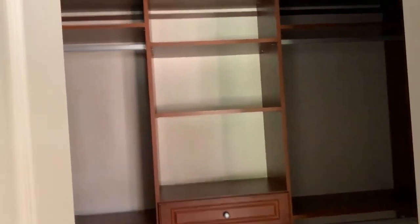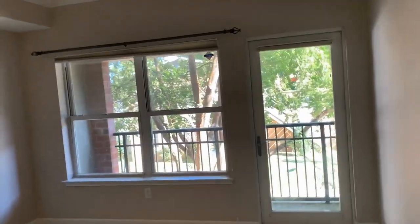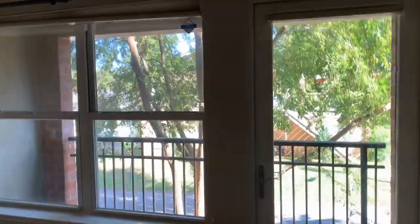And we go into our traditional master bedroom number two. Walk-in closet, or an executive closet, depending on the level of clothing that you may have. We have a great-sized room with balcony access.